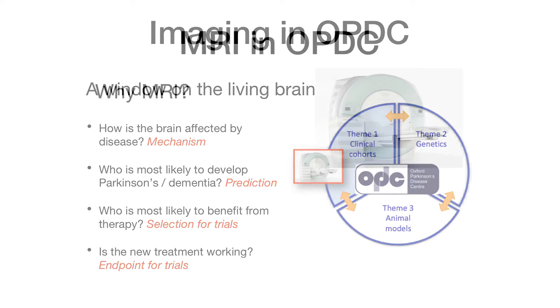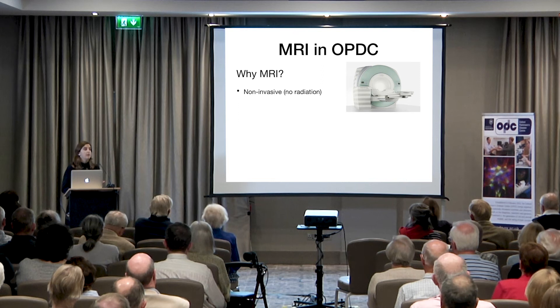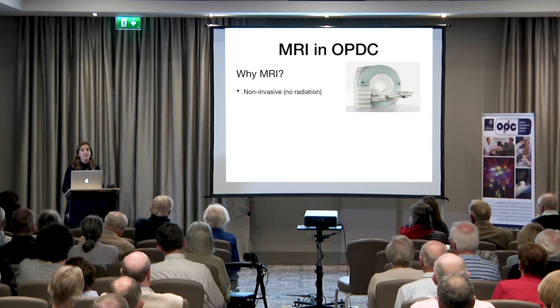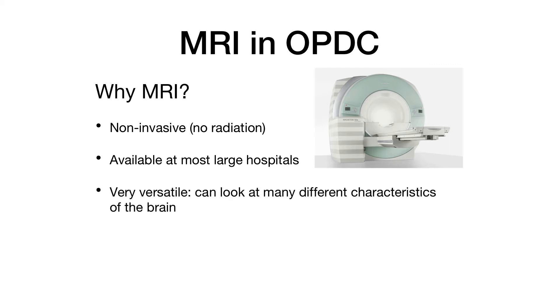Out of all the imaging methods, why MRI? Because MRI is non-invasive — there is no radiation involved and it's quite safe. Once we make sure there's no metal in the body, because the scanner is basically a huge magnet, it's perfectly safe. This technique is available at most large hospitals, so it can be easily applied in clinical practice. It's also very versatile — I will try to convince you today that we can look at many different characteristics of the brain with just one scanner.